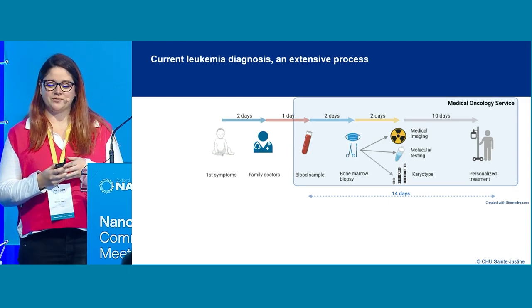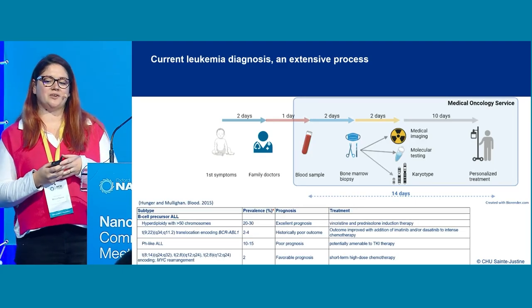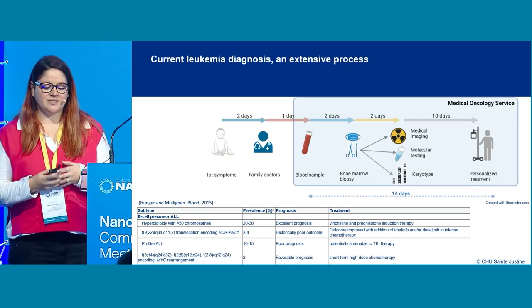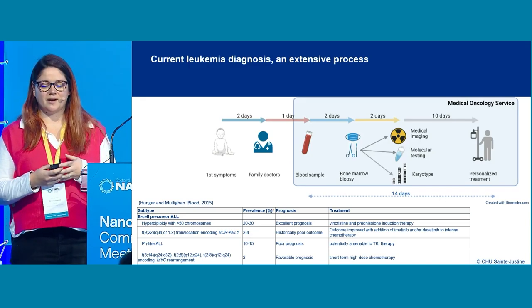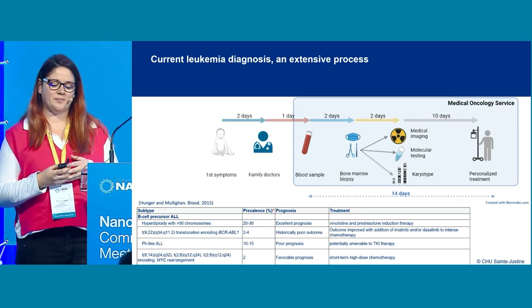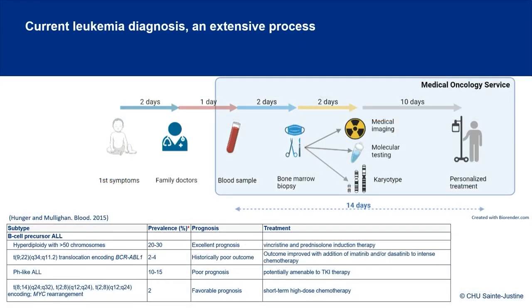What we found is that all these subtypes of leukemia can be characterized by molecular rearrangements — for example, hyperdiploidy with multiple copies of a chromosome, translocations, and other biomarkers that have a specific prognosis tied to them and potential treatments to help people survive this leukemia.